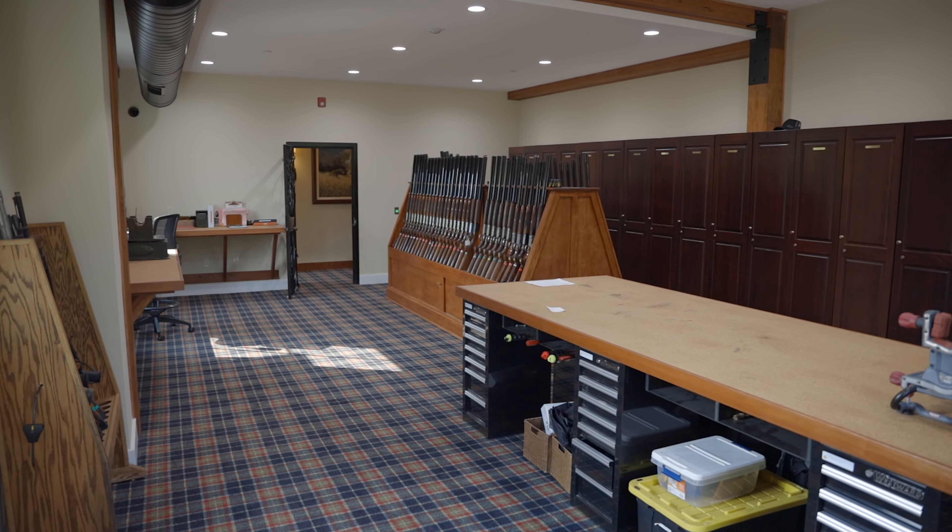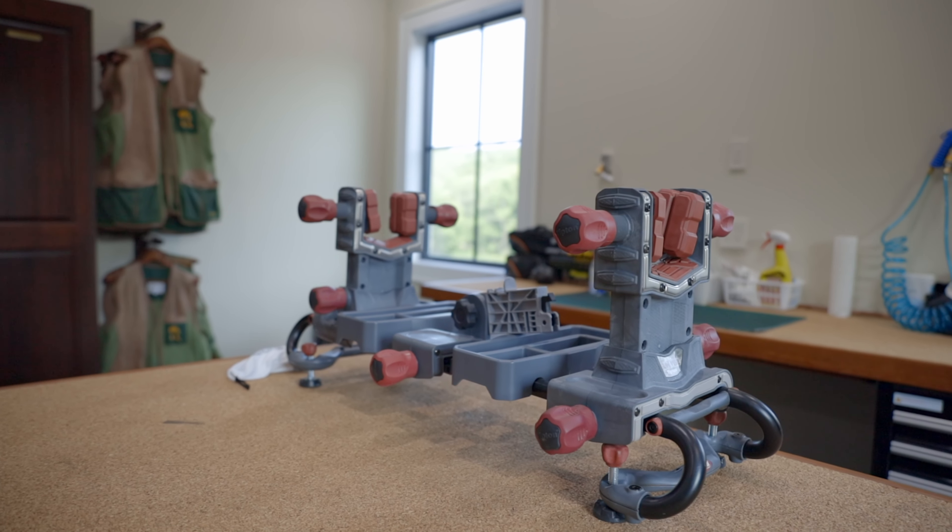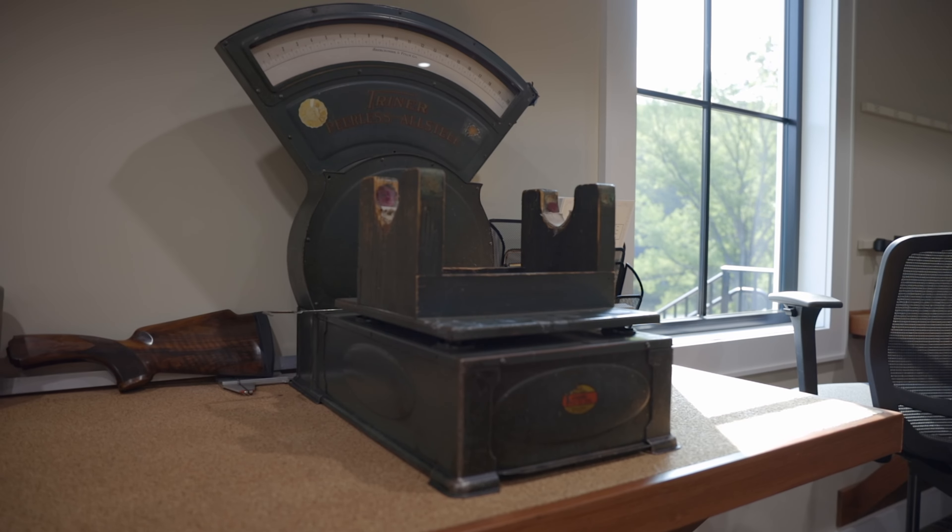The instructor's room is fully outfitted with gun cleaning tables and all measuring devices for getting custom gun fits done.